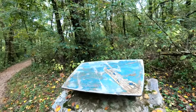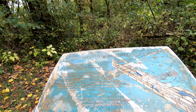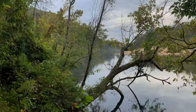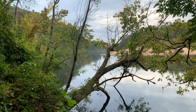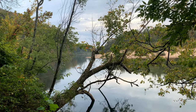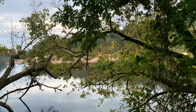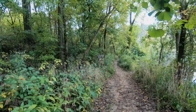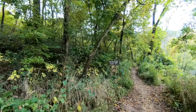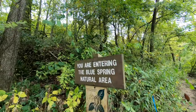There's a sign up ahead. This is the Current River — I think people like to float down this river. Looks like we're entering the Blue Springs Natural Area.